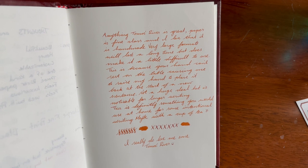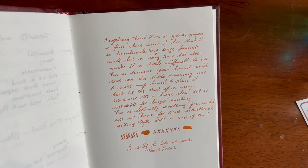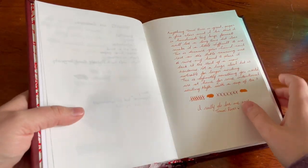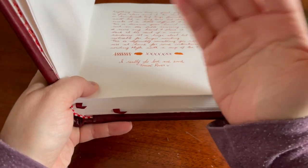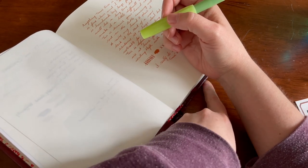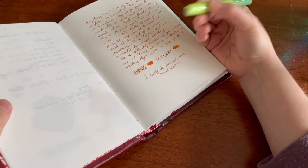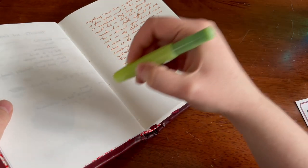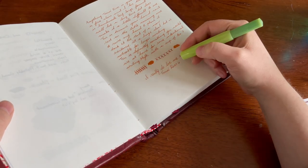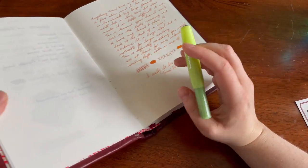This is because your hand can't rest on the table, causing me to raise my hand to place it back at the start of a new sentence. Not a huge deal, but it is noticeable for longer writing. This is definitely something you would use at home for some intentional writing, maybe with a cup of tea. When you're writing, because the book is so thick, your arm is cut — there's a large gap between where your arm rests on the table and where the actual book rests, which makes it a little uncomfortable for longer writing sessions. When you get to about mid-page your hand falls off the book, so you kind of have to hold your hand up and then bring it back. Kind of like an old typewriter when you hit the end and you have to lift it up and go all the way back.